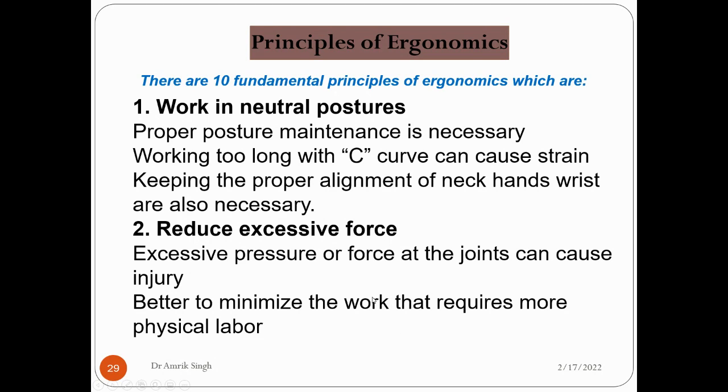The second principle is to reduce excessive force. Excessive pressure or force at a joint can cause injury — whether something is being tightened, picked up, or grasped. Excessive pressure should not be placed on the joints. It is better to minimize work that requires high force at the joint.